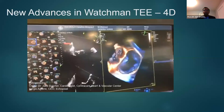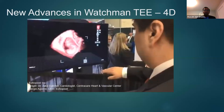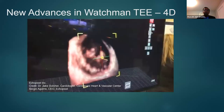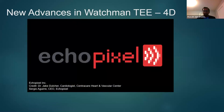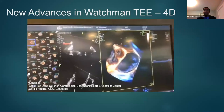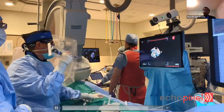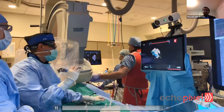One of the advances we are seeing now is the use of 4D technology, which we are lucky to have at our institution — operated in partnership with Ecopixel — where we use hand maneuvers and gestures to move the TEE images. This helps the operator deploy and review images more precisely. We were the first institution to use this technology in humans. This is my colleague Dr. Jake Dutcher in our lab, using the 4D Ecopixel technology while deploying a Watchman device — maneuvering and moving the images on the monitor to confirm the device is nicely placed. We hardly use fluoroscopy images when we use this technology.